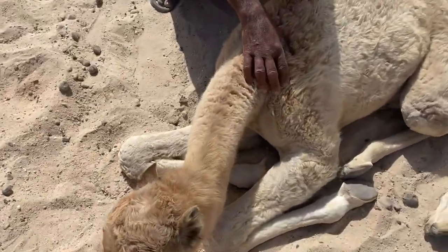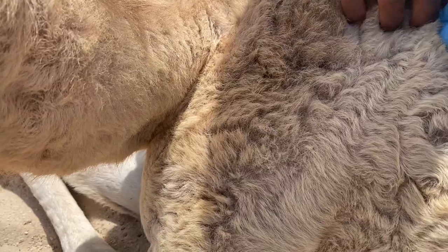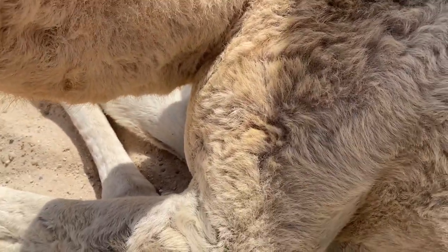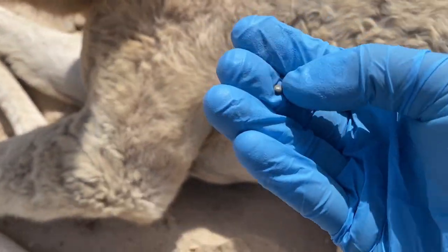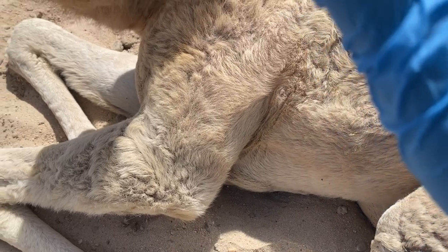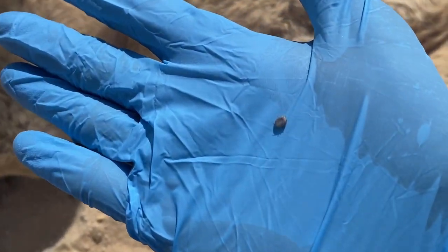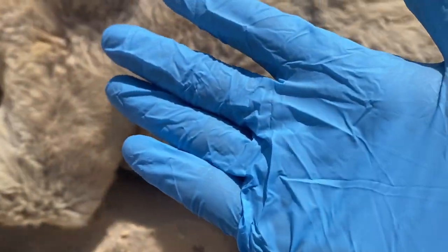Let's search for ticks. There are ticks — these are nymphs, still in the nymphal stage. This is one of the many on the animal. They're not matured ticks yet.